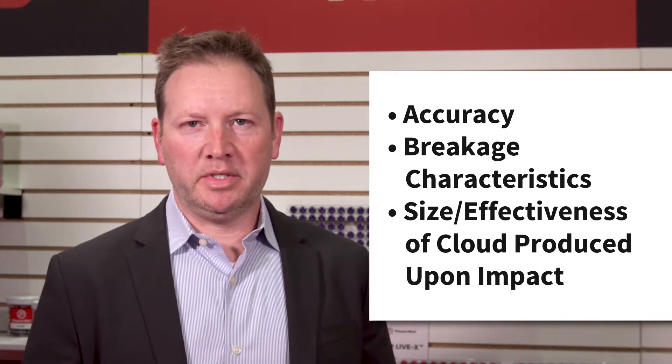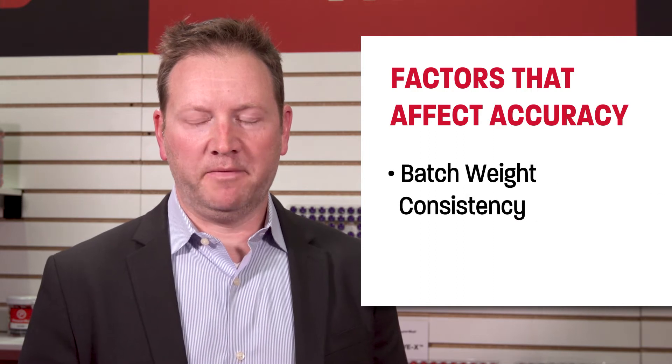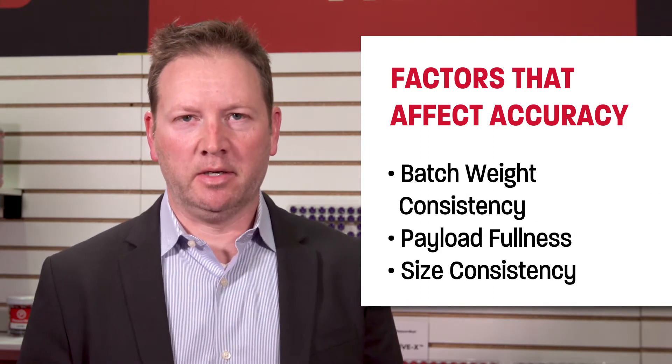We accomplish these things through our very controlled and strict manufacturing process. The accuracy is obtained through very tight manufacturing tolerances, particularly on the weight and the size of the projectile. The weight of the projectiles is controlled during our manufacturing process. If you were to sample a group of our projectiles, they all fall within a very, very tight weight range — we're talking on the order of hundredths of a gram. That allows the accuracy of the projectile, because any weight variance affects how well they fly.